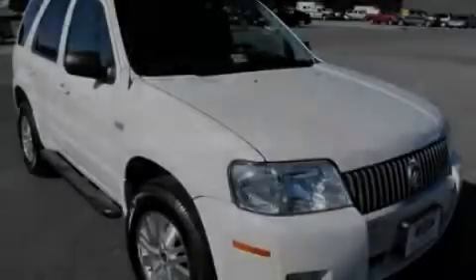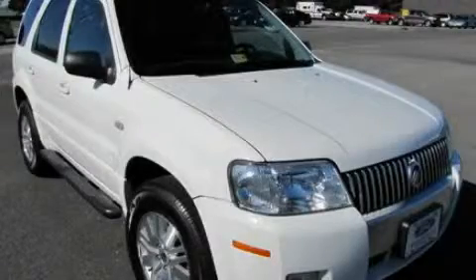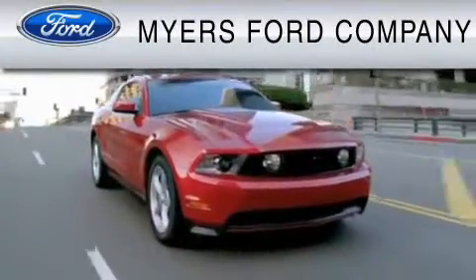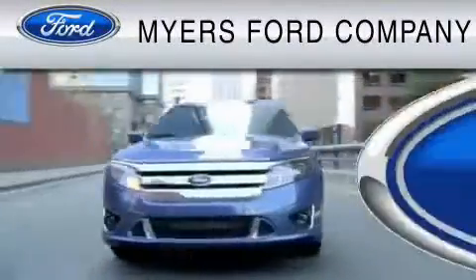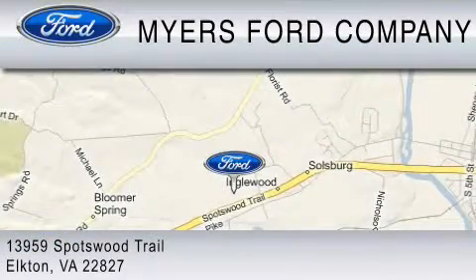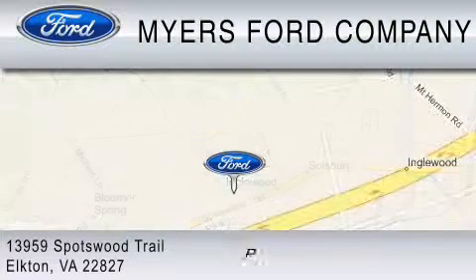Please call us today for more information on this great vehicle. Myers Ford is dedicated to do everything possible to ensure that the experience you have at our dealership is as pleasant as possible. We are located at 13959 Spotswood Trail in Elkton, or you can contact us at 800-522-1271.